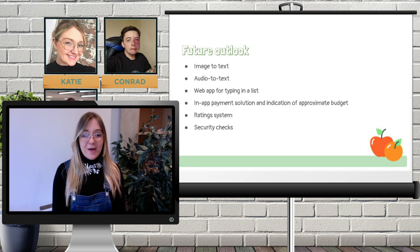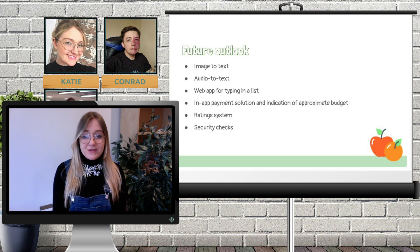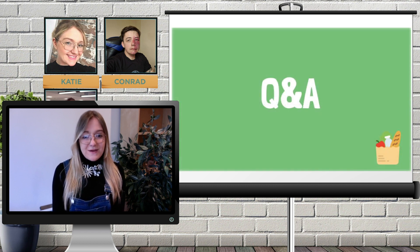I'm now going to talk about the future outlook of Helping Hand. We all had only two weeks to deliver this project, so there's a lot more we would love to add in the future. Some of these include image-to-text, audio-to-text, and a web app for typing in a list — different ways of interacting with the app to make it more accessible. One of the main things we would look to add is an in-app payment solution, as we're currently assuming cash could be left in an envelope on delivery — however, we are encouraging safe exchange at a distance, and in-app payment would fully facilitate this. To add more security, we would look to implement a rating system and perform security checks on volunteers. We'd like to say thanks to everyone for taking the time, and we'd like to open up the Q&A session where we'll be answering your questions live in the chat below.